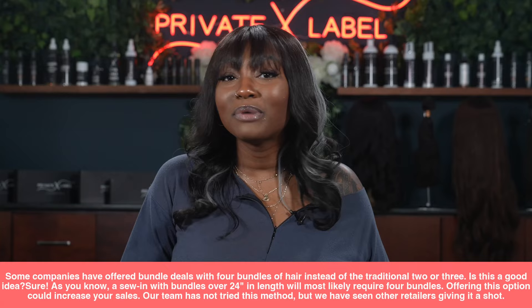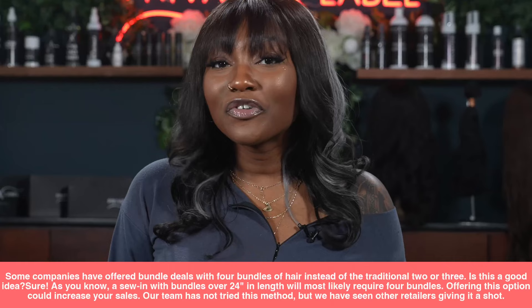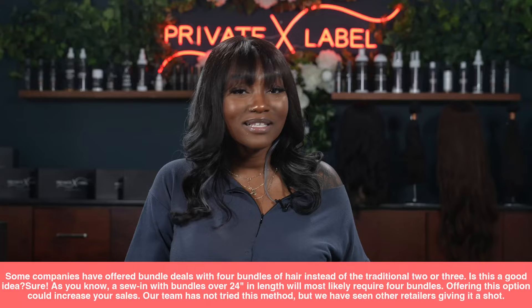What about a four-bundle deal? Some companies have offered bundle deals with four bundles instead of the traditional two or three. A sew-in with bundles over 24 inches in length will most likely require four bundles, so offering this option can absolutely increase your sales. Our team has seen other retailers try this with great success.